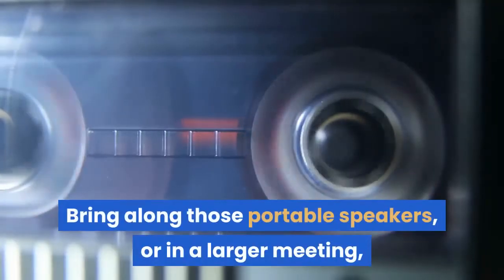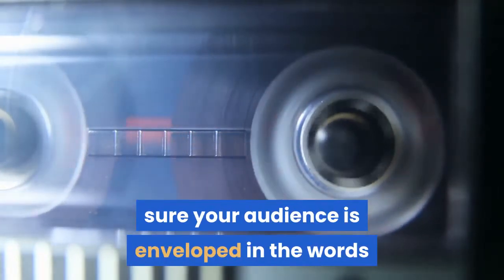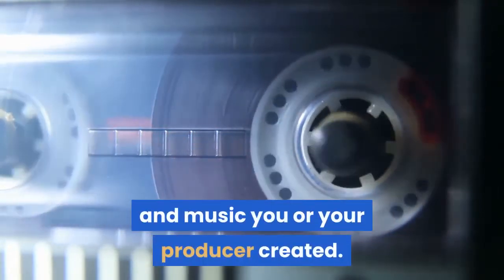Bring along those portable speakers, or in a larger meeting, rent a really good stereo sound system to make sure your audience is enveloped in the words and music you or your producer created.